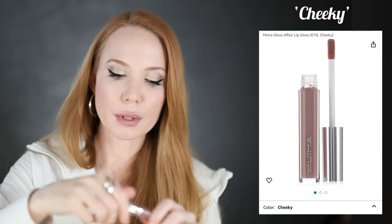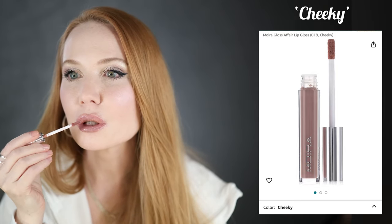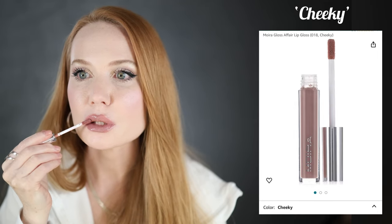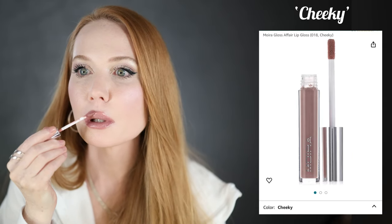Now the Moira purple one — if you're really looking for a cool purple, which is hard because you usually find warm purples, this one is actually a true cool purple. The formula is nice, slippy, and soft — nothing sticky. My lips are so swollen already.